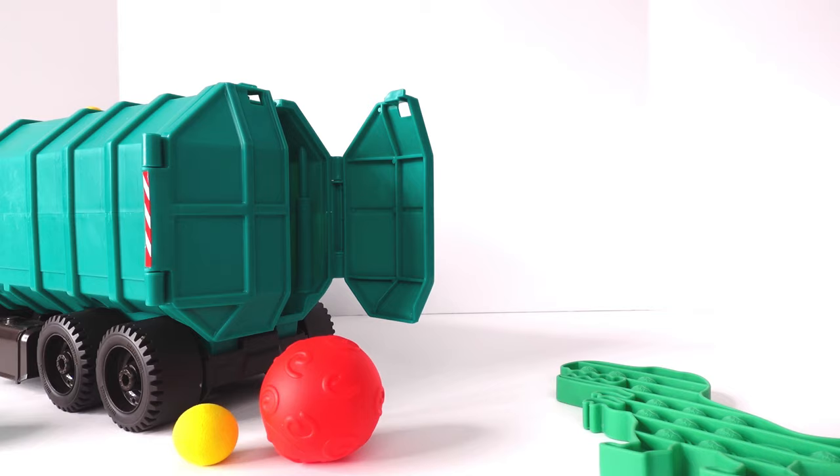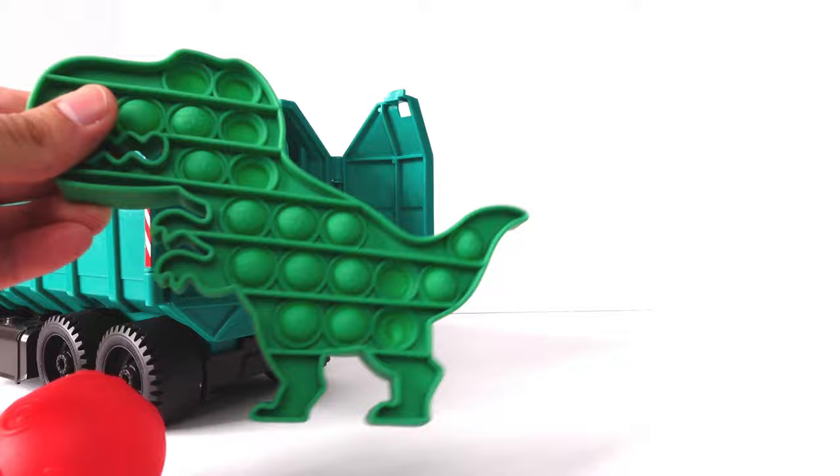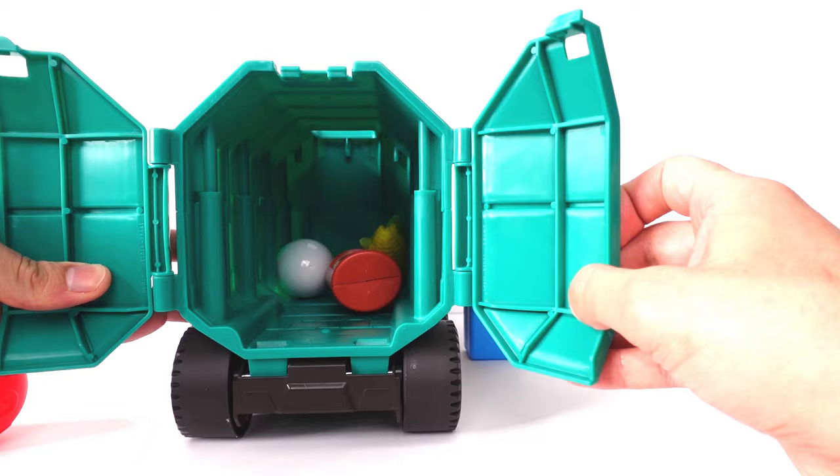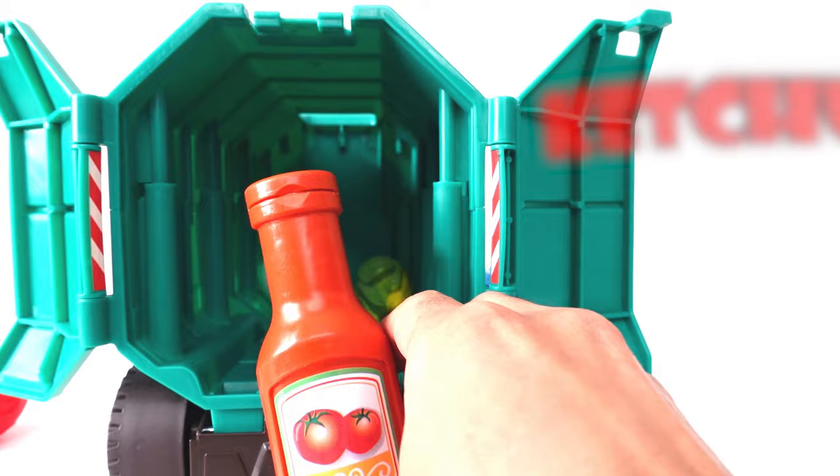We also have a dinosaur puppet! Do we have anything else in here? Let's see! Whoa! I see a couple more items!